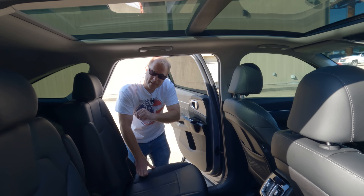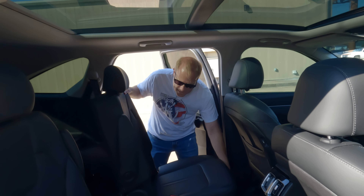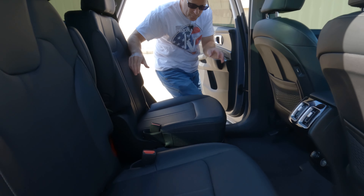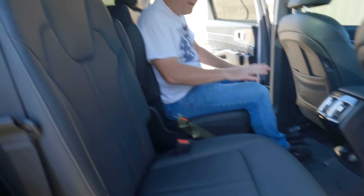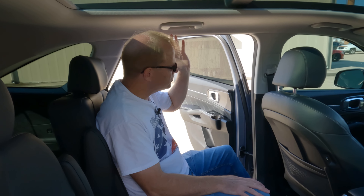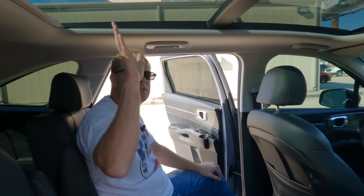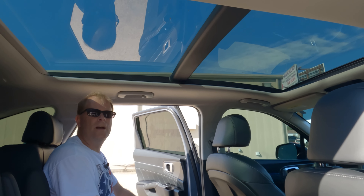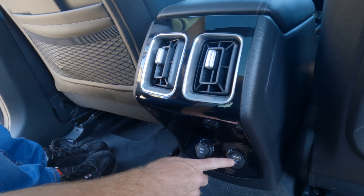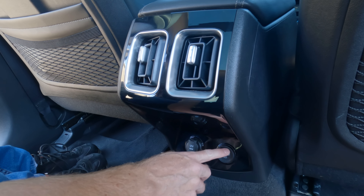Starting off here in the middle row — one thing to show real quick with the rear seats: you can move these forward. There's a latch underneath each side so that rear seat passengers can have more leg room. You've obviously got your grab handle right here, map reading lights, and the panoramic sunroof — something you can't get on every single competitor. Also the dual air conditioning vents right here. One thing that's a little bit strange is you have the 12 volt power outlet and just a single USB port.